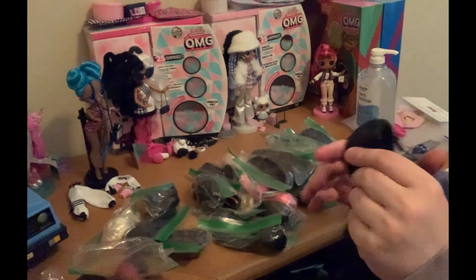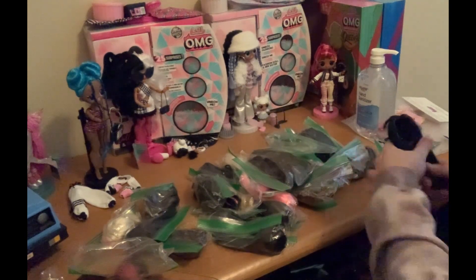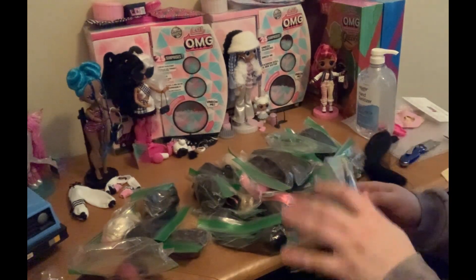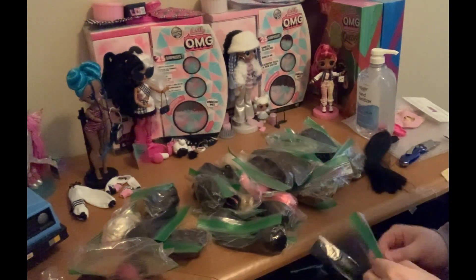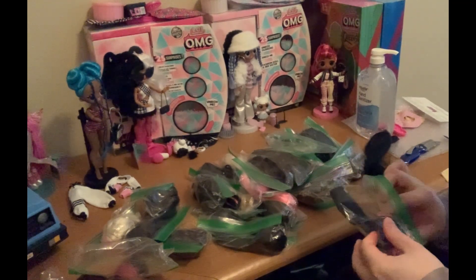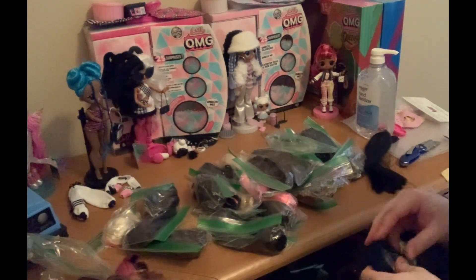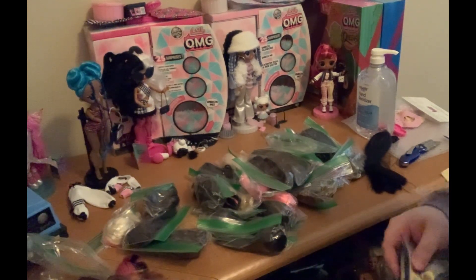I know it's a Tristan wig — that much I do know. So that's awesome. We actually did get a Moxie Teen wig. Like I said, the biggest reason why I went for this was for the potential Moxie Teen wigs, and one of them definitely is right now, so that's awesome.